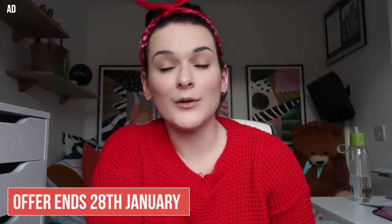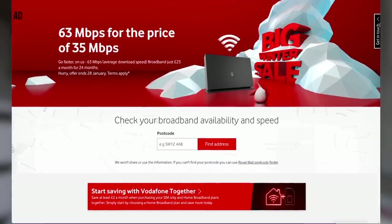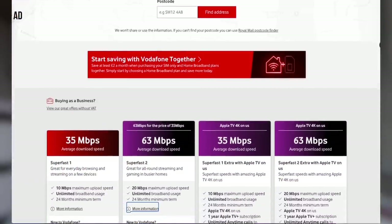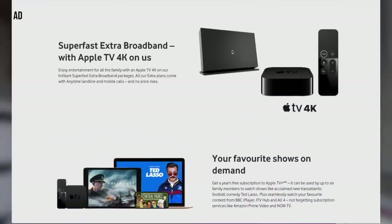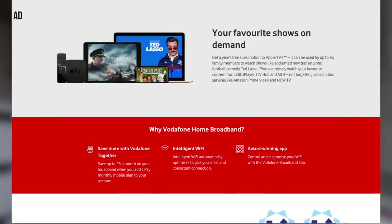You'll get unlimited internet access, up to 20 megabits per second upload speed, so if you're streaming or downloading anything online it'll do it super fast — all for £23 per month. This offer ends on the 28th of January, so be quick. You'll get 63 megabits per second average download speed, unlimited broadband usage, 24-month minimum term, phone and broadband line rental included, Vodafone broadband router included, and access to their award-winning app to control your Wi-Fi from your smartphone or tablet. Link in the description!